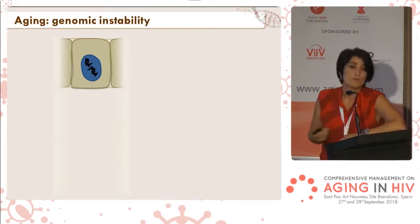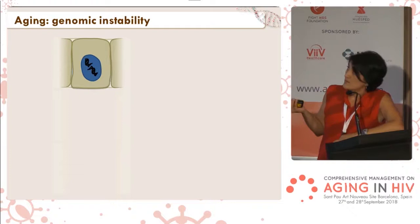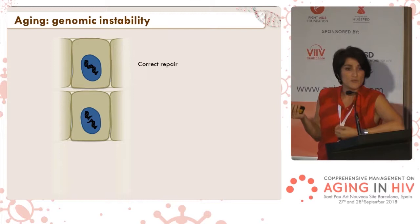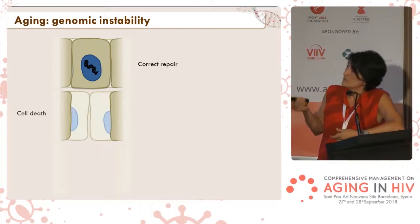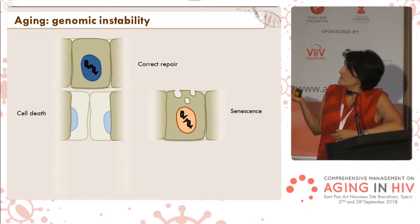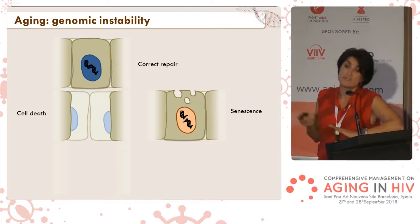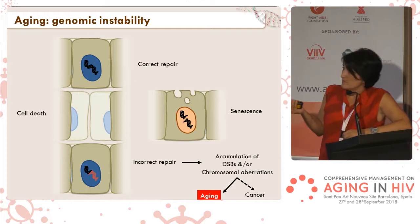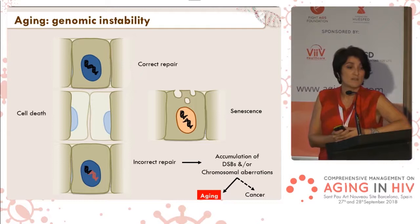So what happens when we have breaks in the DNA? First, repair is correct and the cell goes on and cycles again. Another thing that can happen is the damage is too big and the cell cannot cope — it may die by apoptosis, or stop replicating and enter a senescent state. This cell is metabolically active but cannot replicate or divide, so it cannot transmit the damage it carries. Sometimes repair is incorrect, and if we accumulate incorrect repair, we can activate oncogenes or suppress tumor suppressor genes — a common finding in both aging and cancer, which is also a disease related with aging.